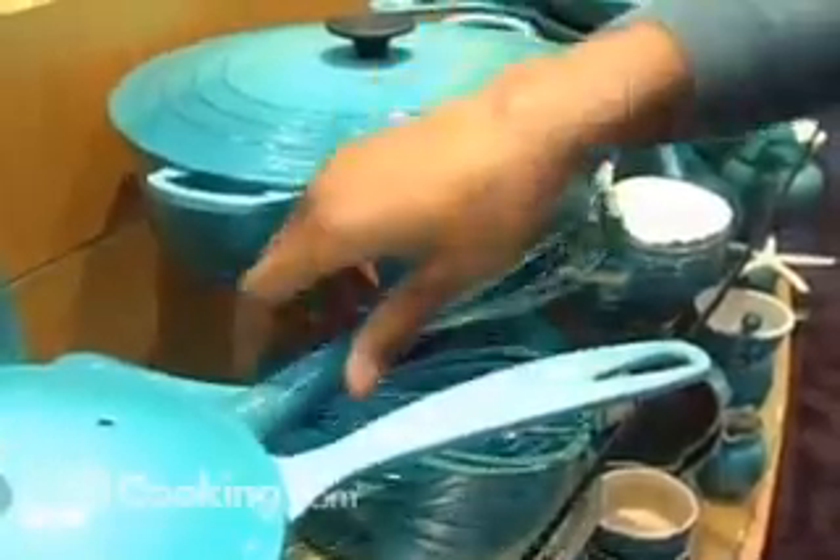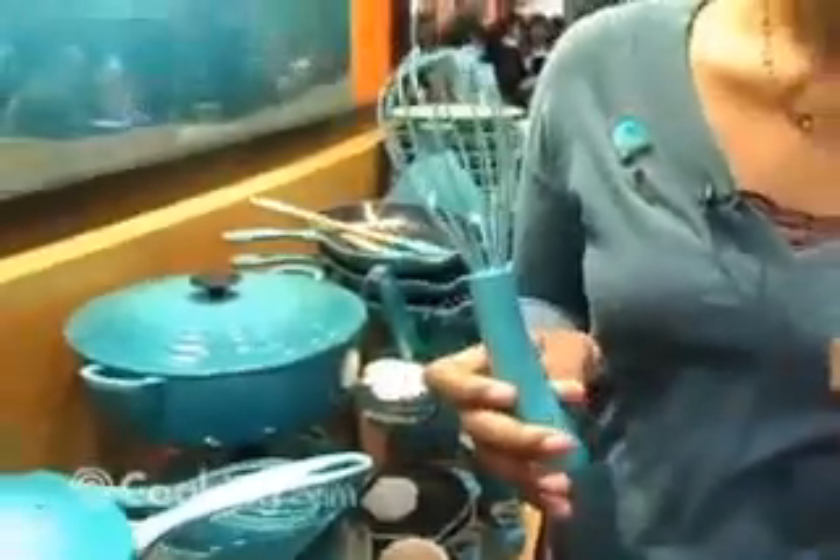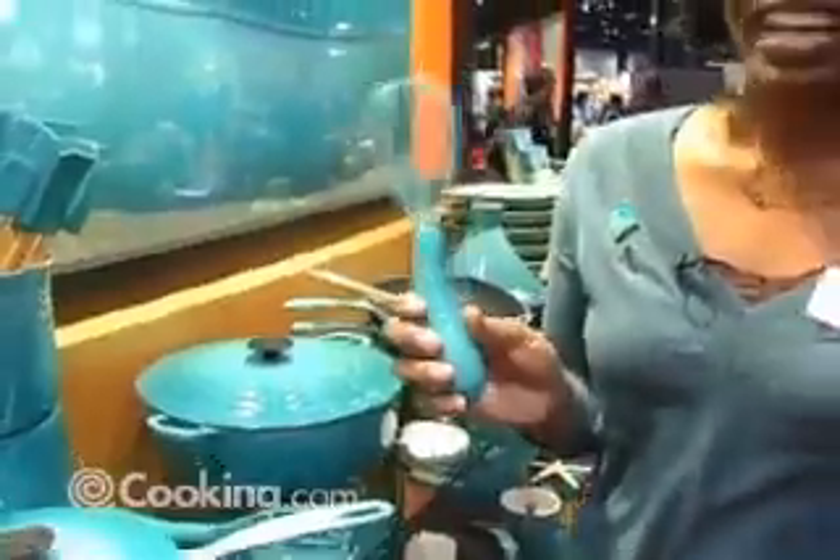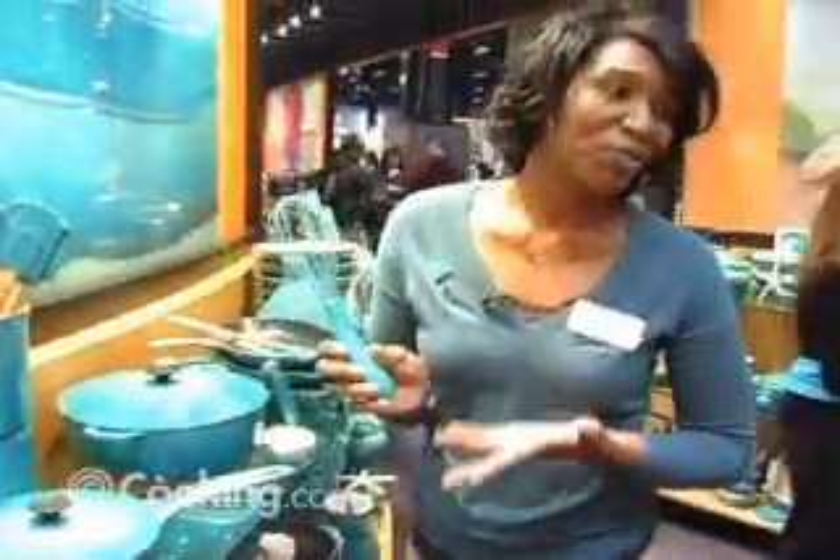Oh, and I see we have silicone here. Yeah, silicone is actually very popular — it's not debuting this year but we do have a couple of silicone products. The whisk can withstand heat temperatures up to 800 degrees, it's wonderful — you can't melt it. So if you're in a fire, you'll always have your silicone whisk.